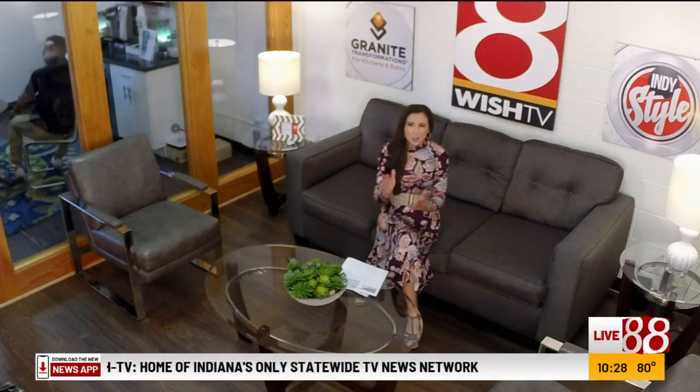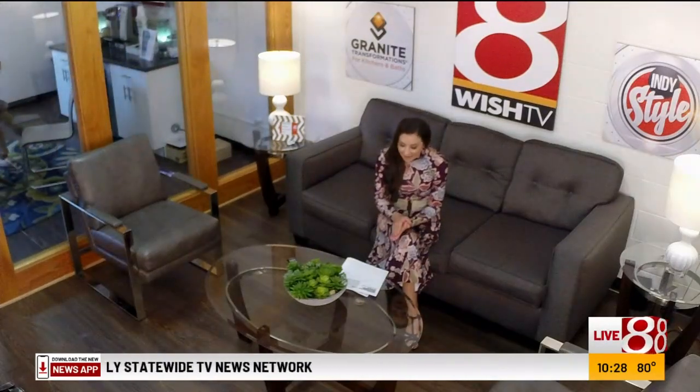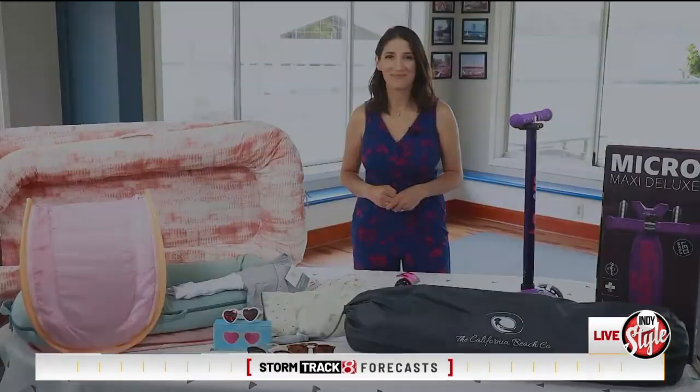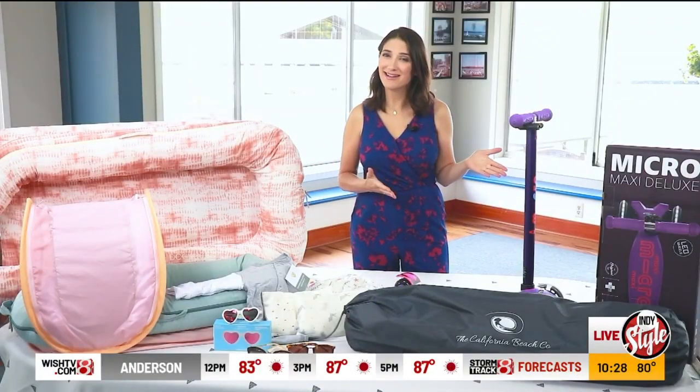If you are planning one last quick trip before the kiddos head back to school, we have some vacation must-have gadgets and items from Lifestyle Editor Emily Reckett. As the temps rise, I've got to look at some of the hottest products and gear to keep you and your little ones cool this summer.